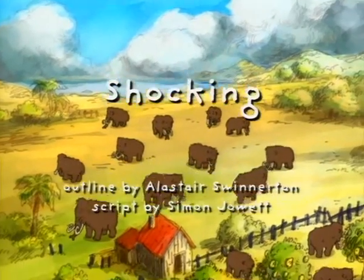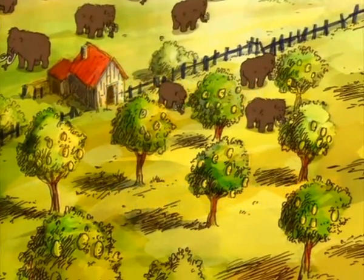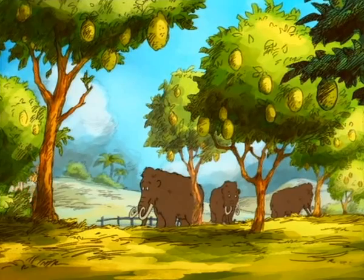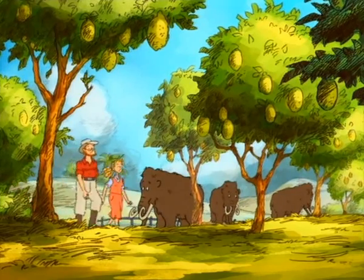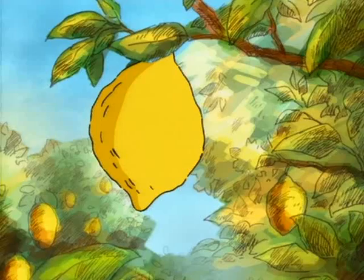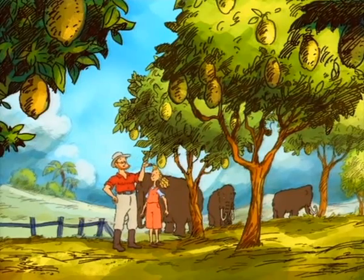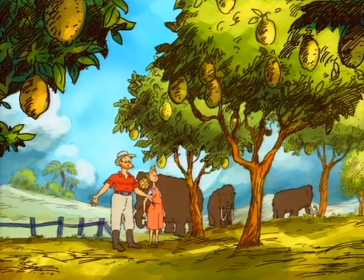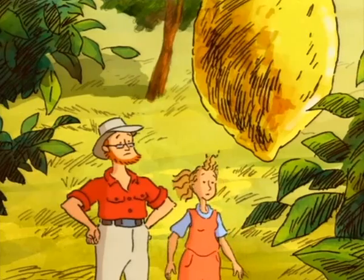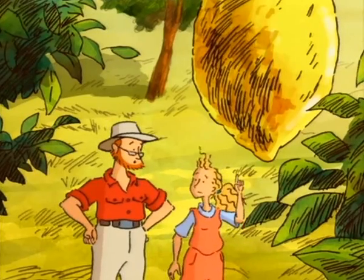There are all kinds of surprises in store for visitors to Mammoth Island. One day I was out walking with my young friend Olive when we came across a simply remarkable sight. Goodness gracious! Olive, look at those huge lemons! They're enormous! Harvesting them must be a lot of work! The lemon harvest is really cool, and it's about to start!